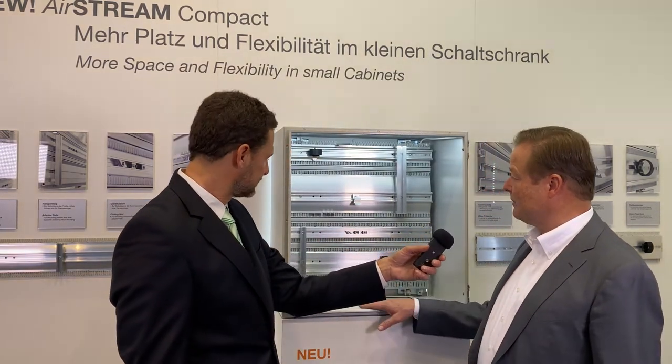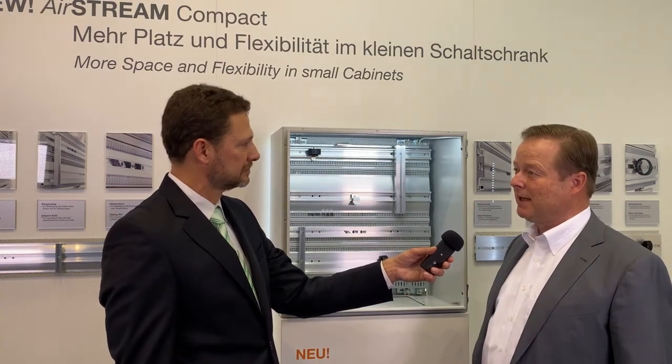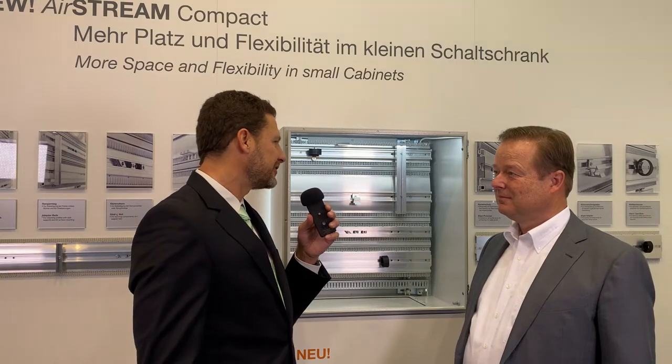We are introducing the Airstream Compact, which is a new version of our very popular Airstream wiring system. It is much smaller and designed for smaller control cabinets, making it very nicely applicable for special machinery and special applications. In addition to gaining space inside the control cabinet, Airstream also significantly improves the room climate and saves energy and CO2 when cooling the control cabinet — a topic growing in importance in this time of global warming.